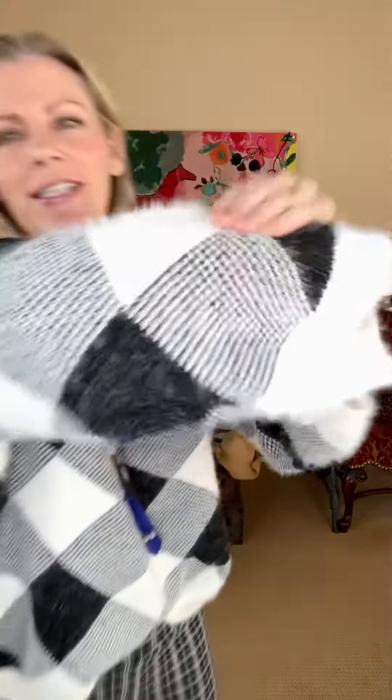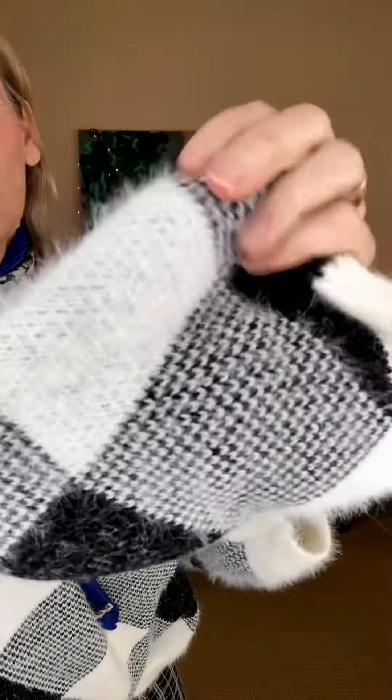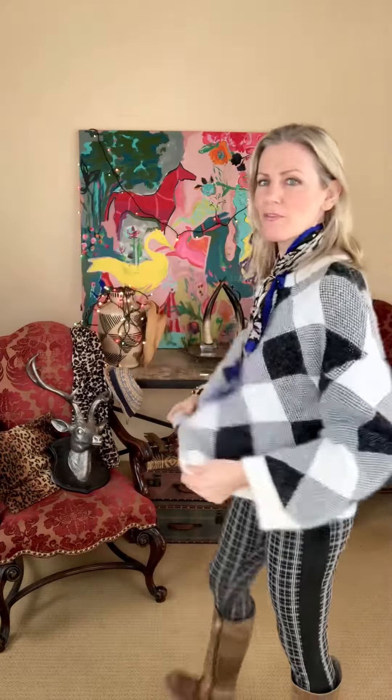So I'm wearing a size small. This is an oversized sweater and I would call it a medium to heavyweight sweater, and it is the softest sweater — like bunny bunny bunny soft. I just want you guys to see how very luxurious it is. I love the styling on it. I love that it's oversized. I love the way the arm fits.